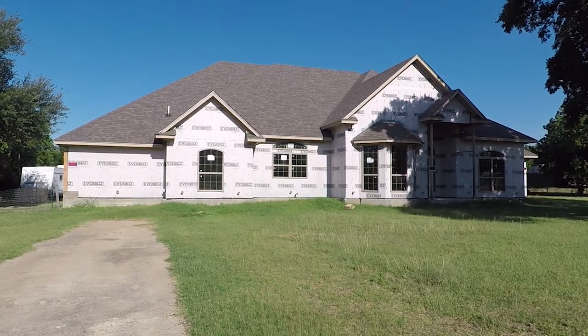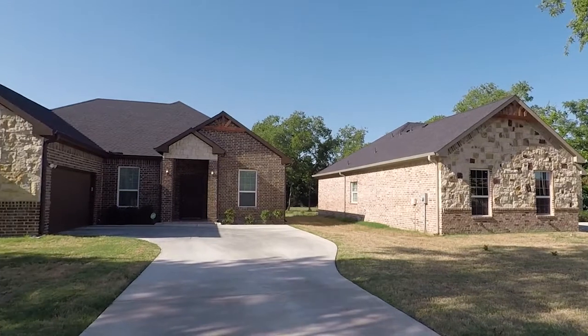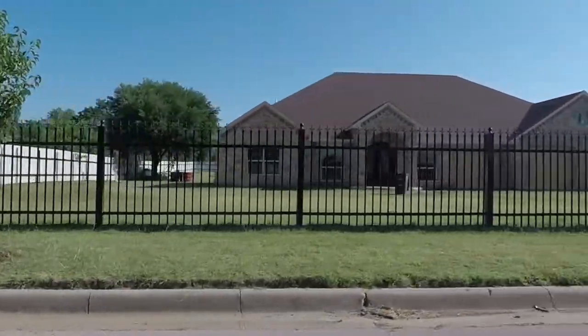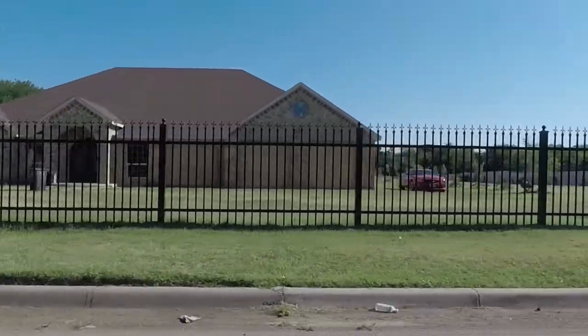Stop 6 property owners are returning and, in many cases, are building on property that has been in their families for years. In other instances, developers see the interest and are selling properties many thought you would never see built in Stop 6.